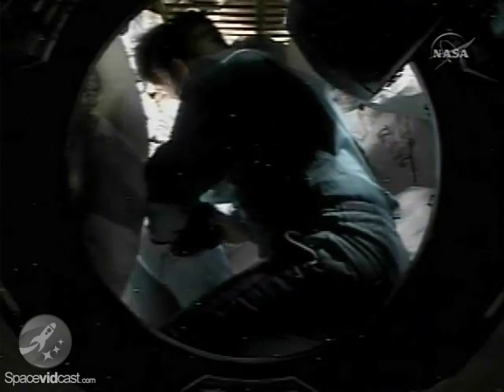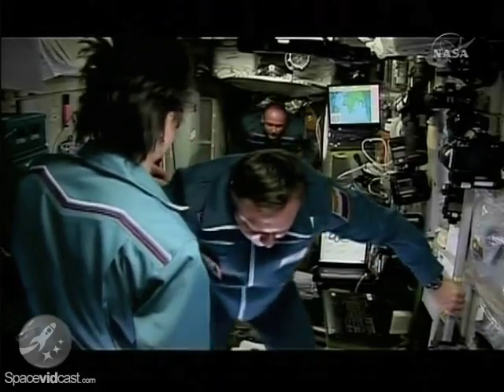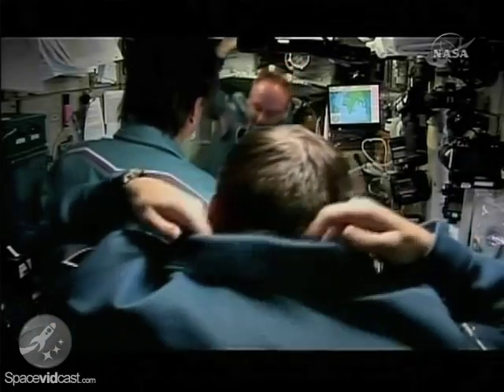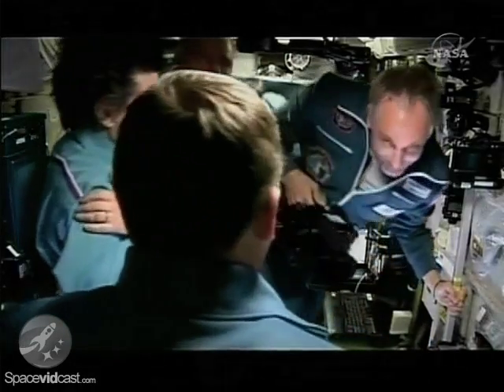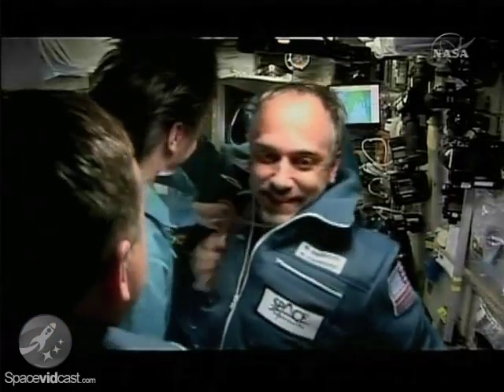The crews will move back into the Russian segment of the International Space Station to set up for congratulatory phone calls from the host of VIPs on hand in Karyov outside of Moscow. A good view of Mike Fink, the new Expedition 18 commander, aboard the International Space Station, as he and his colleagues begin to discuss the set-up for their remarks upon arrival.